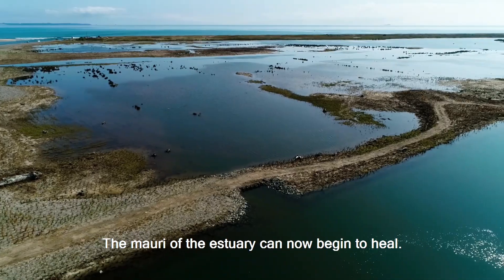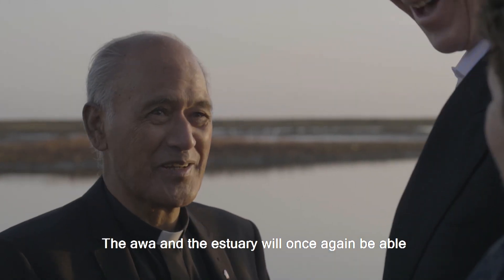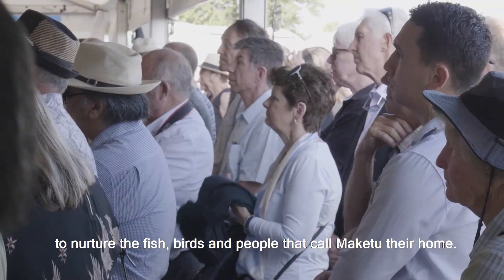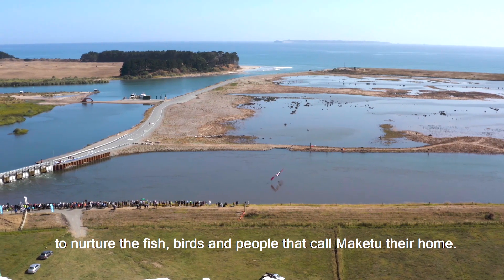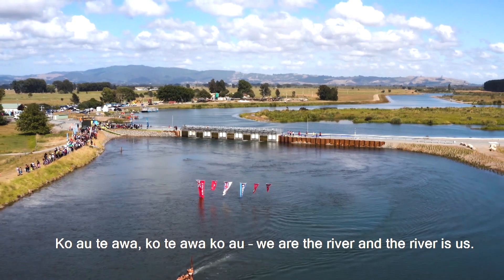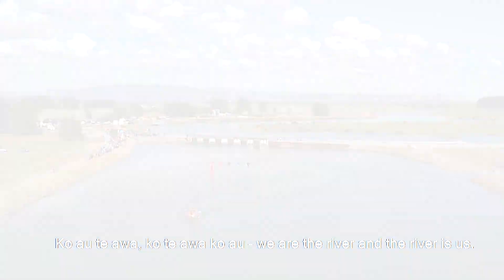The mauri of the estuary can now begin to heal. The awa in the estuary will once again be able to nurture the fish, birds and people that call Makitu their home. Ko au te awa, ko te awa ko au — we are the river, and the river is us.